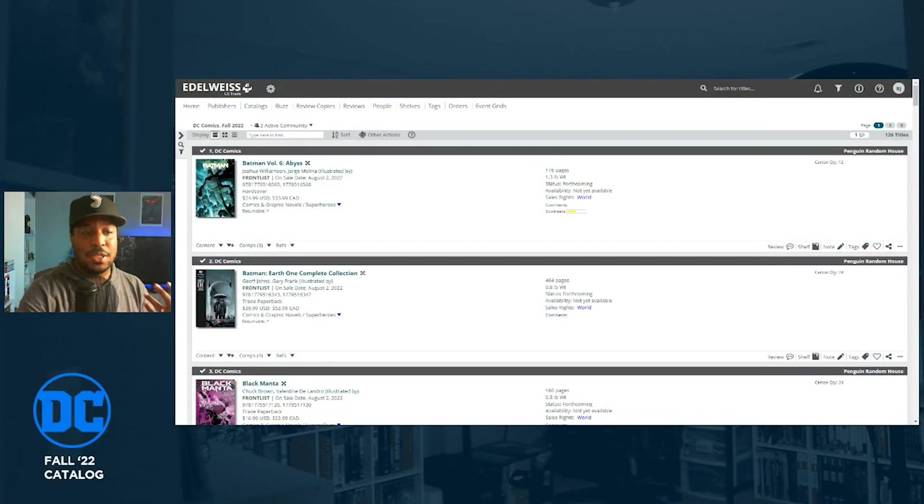Today we're taking a look at the DC Comics catalog. DC just dropped a bunch of books into the catalog for retailers to preview, place their orders, and get a gauge for what they're going to be putting in their stores in the fall and winter of 2022. There are even some books listed for 2023. One thing to note: these lists are subject to change — books drop in and out of the catalog all the time, so get excited but know they may not all see the light of day.